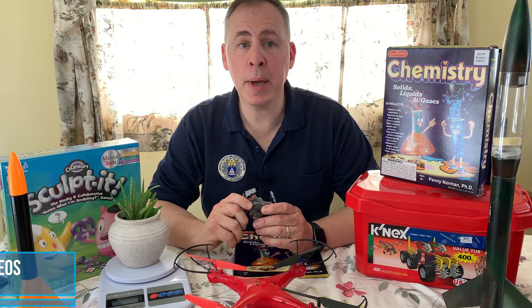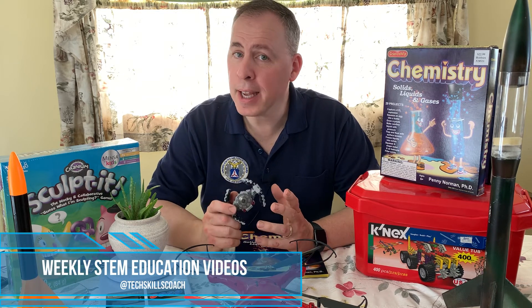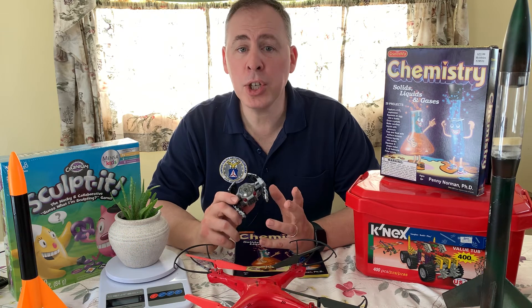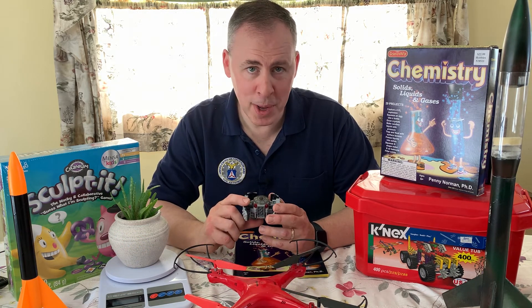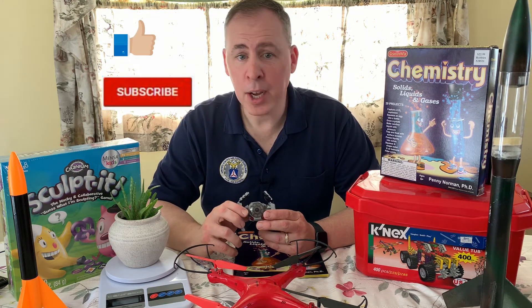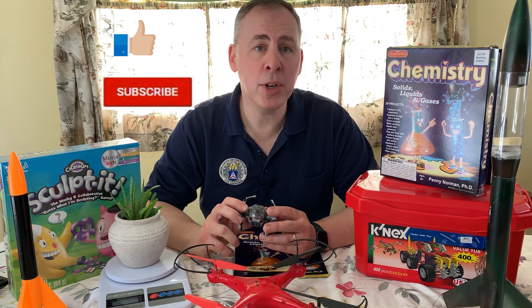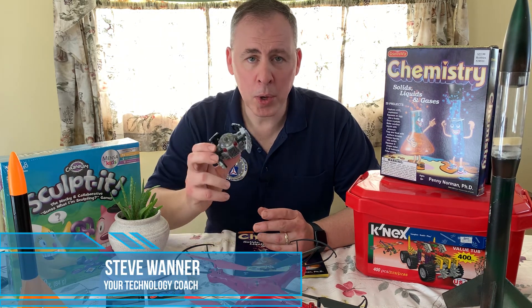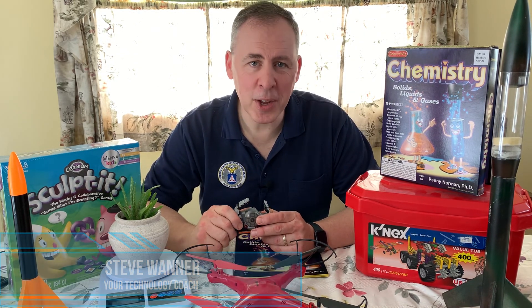Be sure to watch my weekly STEM education videos as well as my 10-minute tech tips. And if you found this video helpful, please share it with someone in your homeschool community. Don't forget to click the like and subscribe buttons as well as the reminder bell so that you're notified when new videos are posted. My name's Steve, host of Your Technology Coach — thank you for watching.